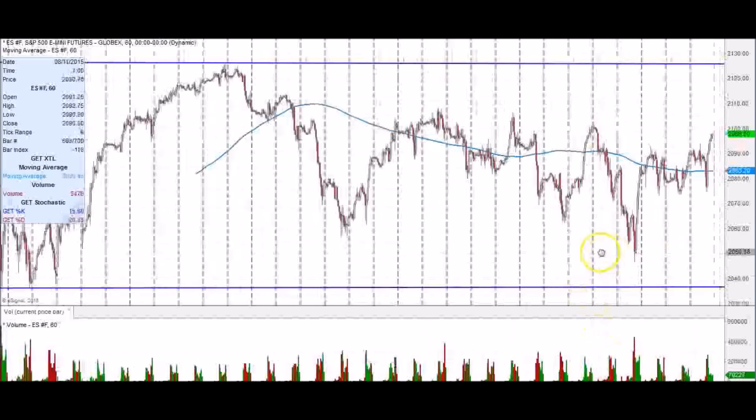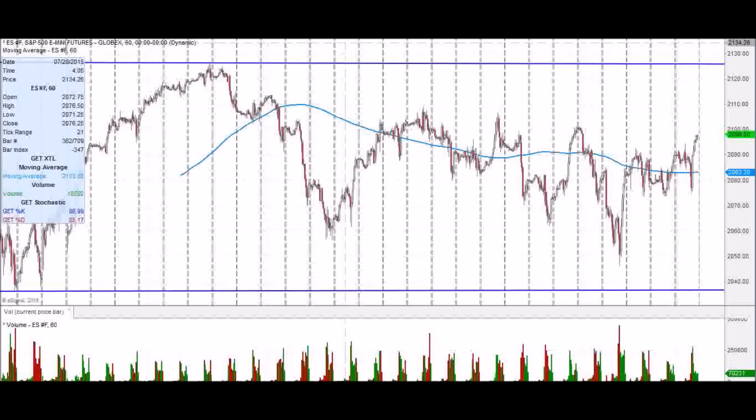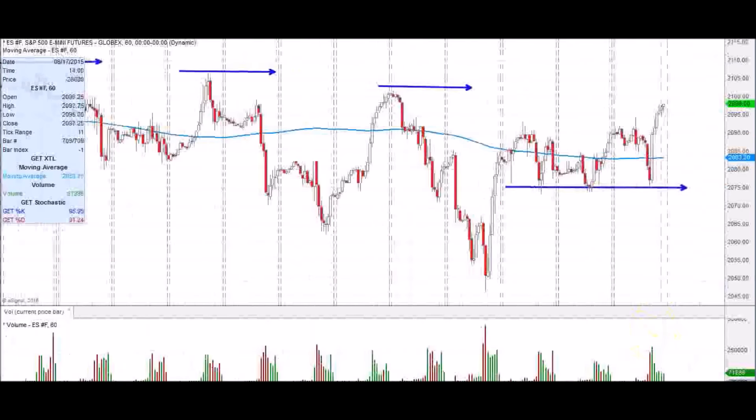We need to look at the big picture of where we are within the broader space. These lows need to hold, and we need to get above several key levels. Looking at the hourly, we're a little extended on volume, so we want to see how deep the pullback is. We do not want price to get back into the 2085-2080 area — we've talked about that many times.